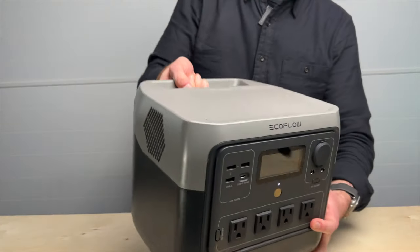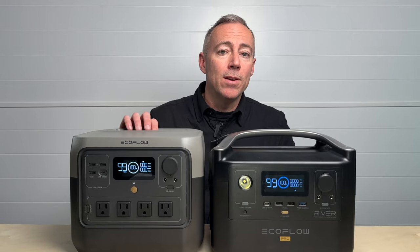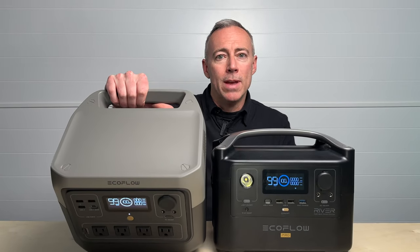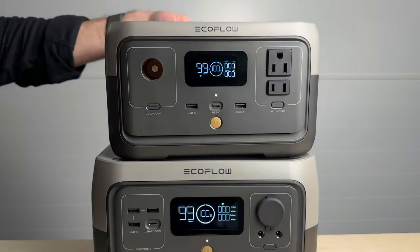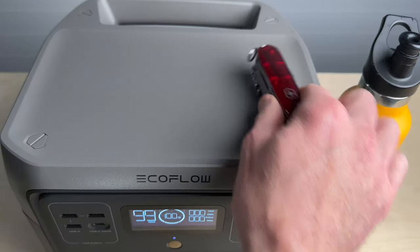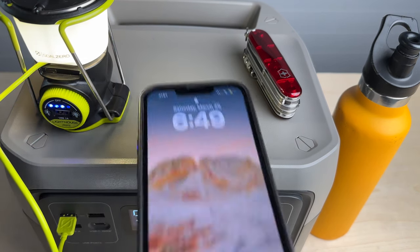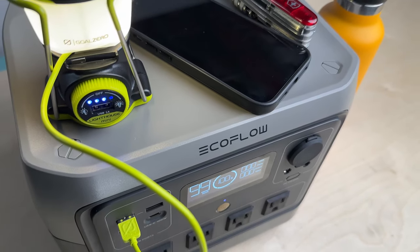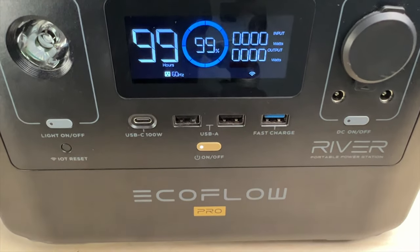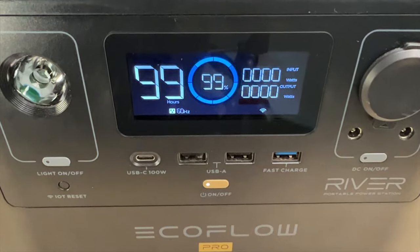I think this is a really great improvement because now we free up all this space on top. Unfortunately they did not include a wireless charger on top, so that space can only be used for stacking other units or putting things on top. When I'm camping I actually use this as a little night table, so I'll put my phone, my keys, maybe a flashlight up here and keep everything organized.